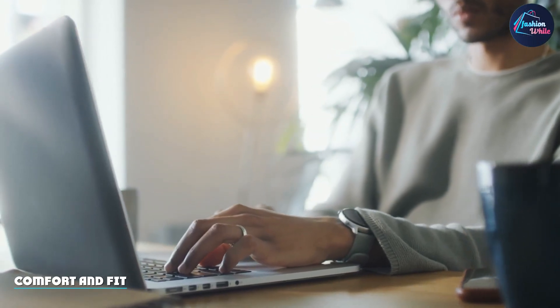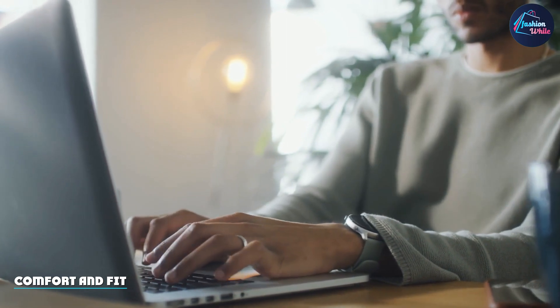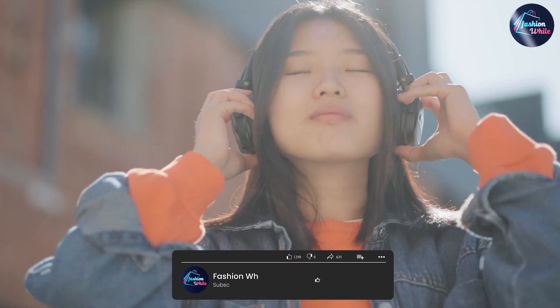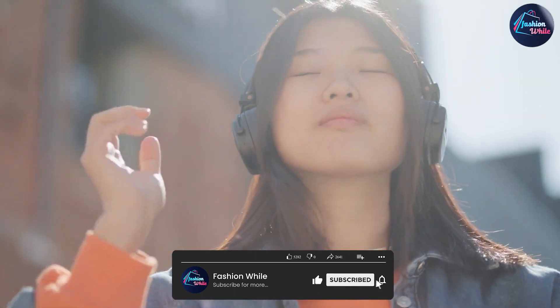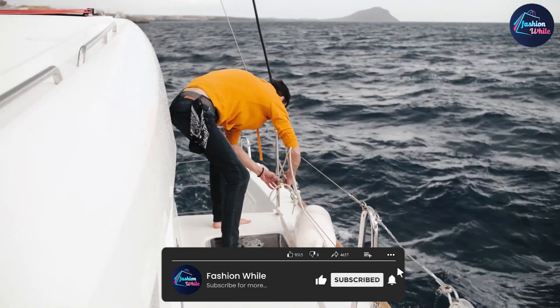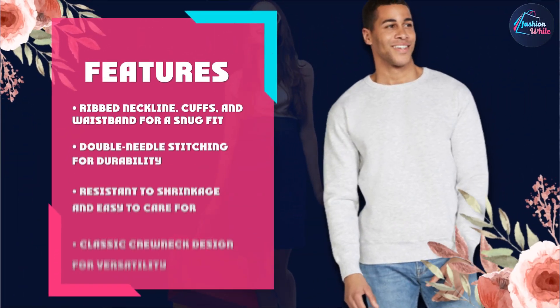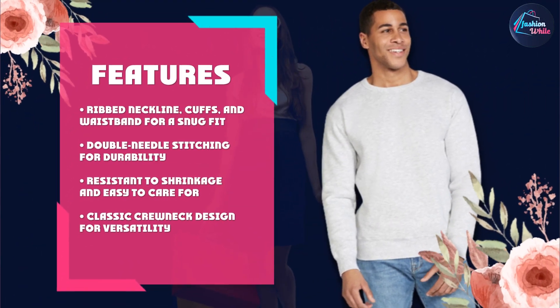The Gildan Adult Fleece Crewneck Sweatshirt is made from a soft and cozy 50/50 blend of cotton and polyester. It features a ribbed neckline, cuffs, and waistband for a snug fit. The sweatshirt is available in a range of sizes from small to 5XL, ensuring a comfortable fit for everyone.